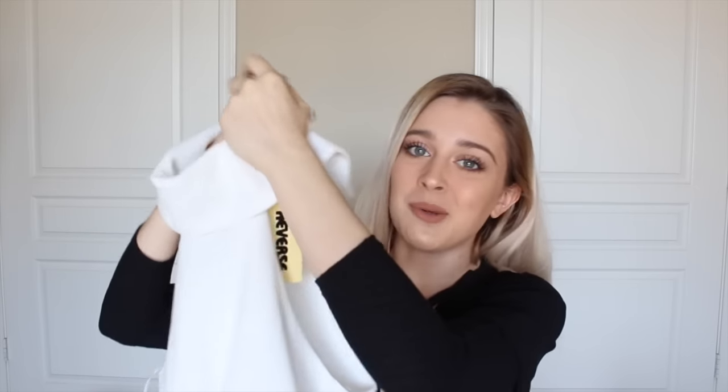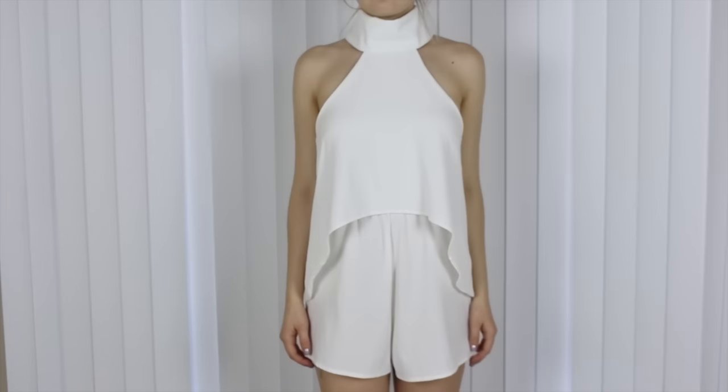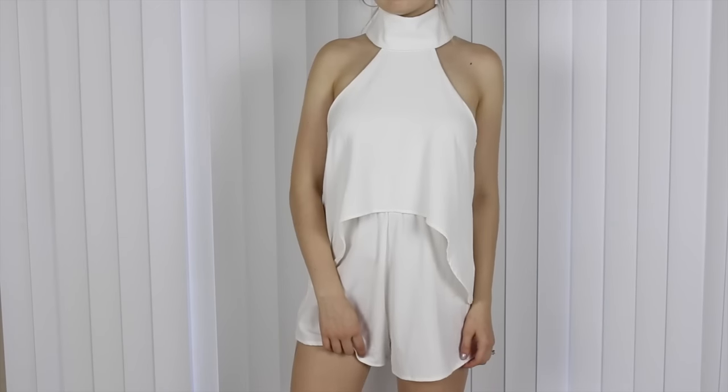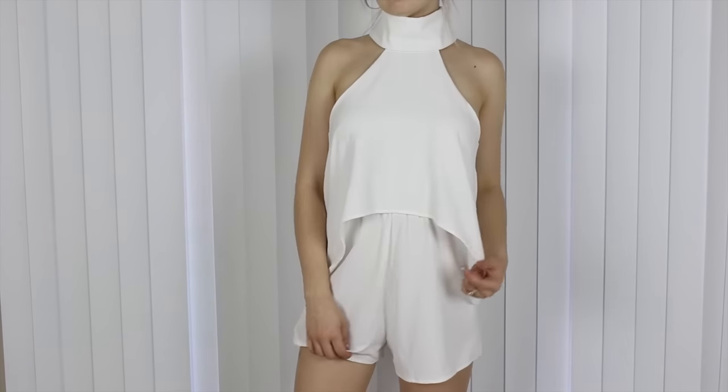Next from Outkast, I have another playsuit and this one's a bit more formal, like you would wear it on a night out. What I really love about this is the neck. The material is so high quality. Even if you have a food baby or feel bloated, this hides it so well and it's just so flattering.